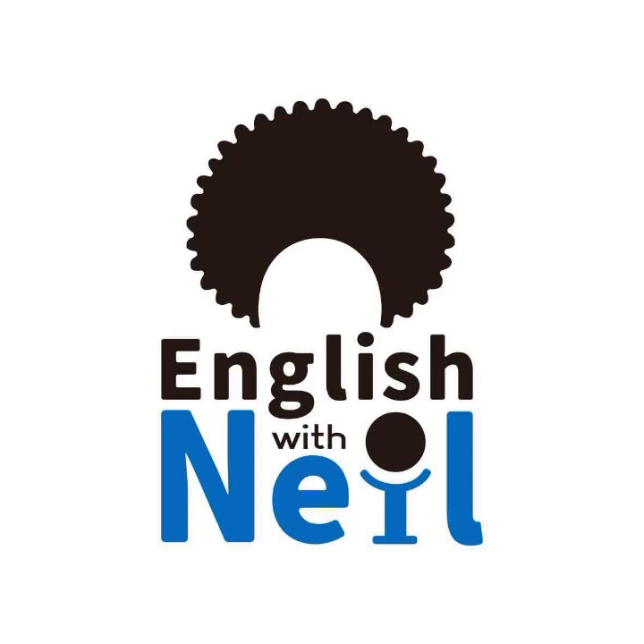I hope you guys had a good time today. That is it for today's episode. Thank you for tuning in to the English with Neil podcast. I look forward to speaking with you in the next one. Take care everyone and talk to you soon. Peace.